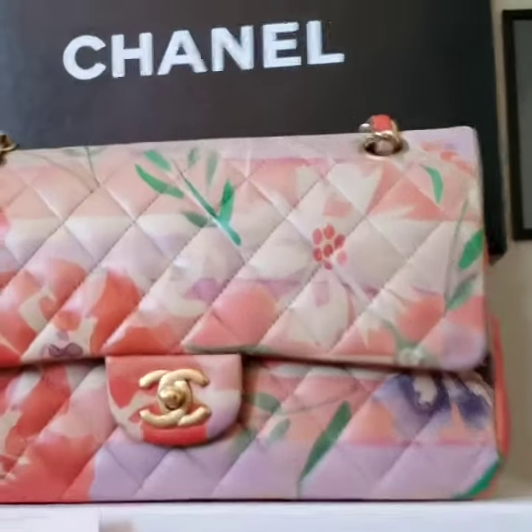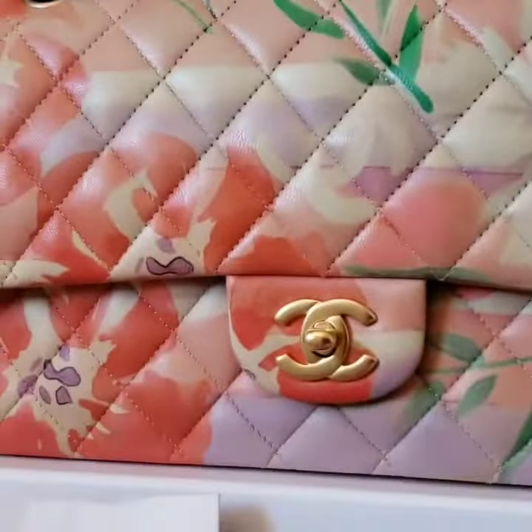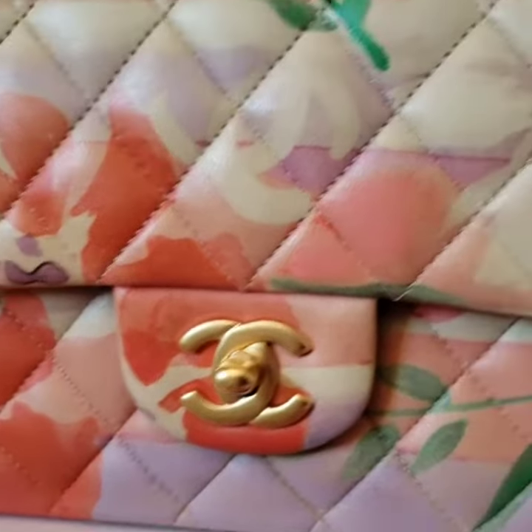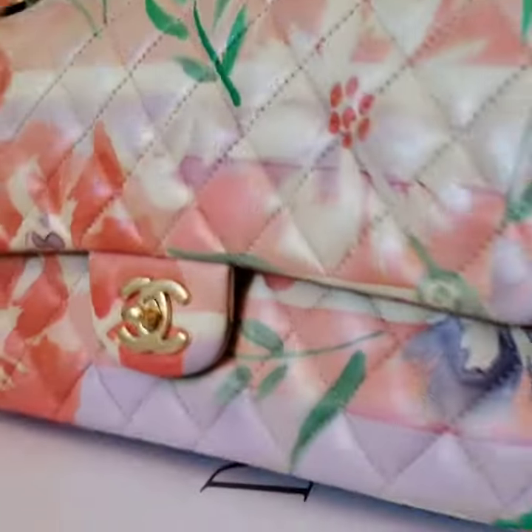Hey, this is Hanwen from Elite Fashion US. This video is to show you the detailed condition of this colorful Chanel classic lambskin floral bag.